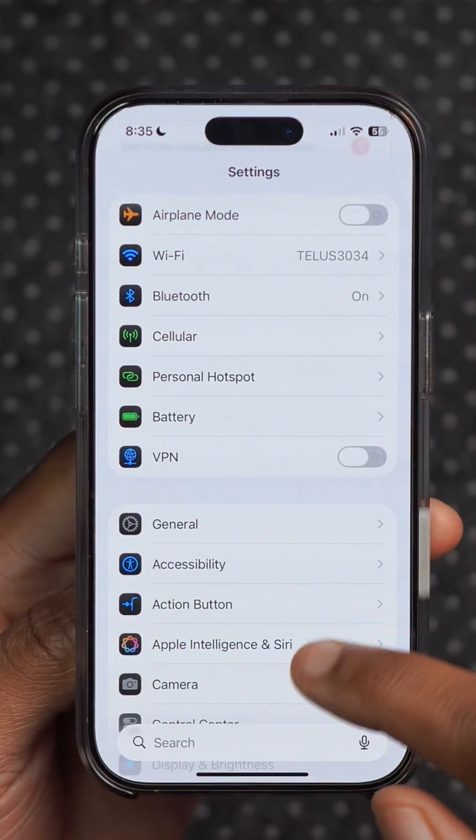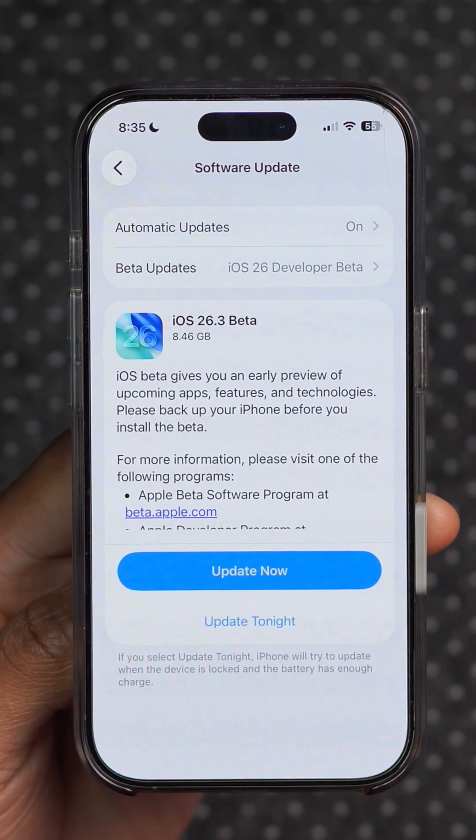Apple has just released a new iOS 26.3 beta update, and here's everything that's new.